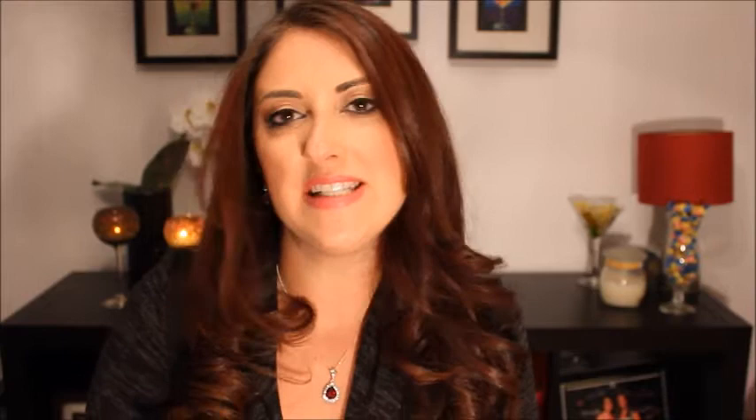Hello beautifuls! Welcome to February's Ipsy unboxing. For those of you who don't know what Ipsy is, it's a monthly subscription that costs 10 US dollars a month for the US and 15 US dollars a month for Canada, and you get five deluxe sample size items. So I'm going to be showing you what those items are right now. Let's get started.